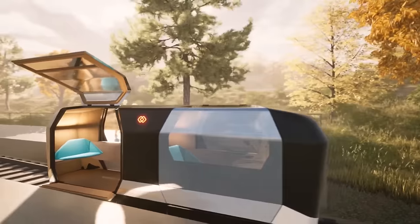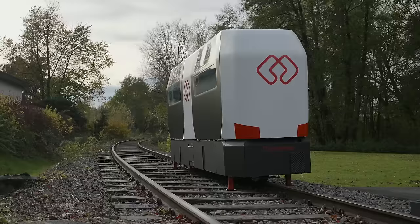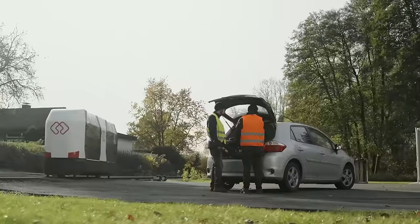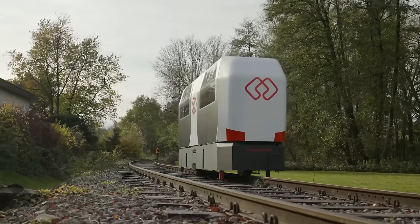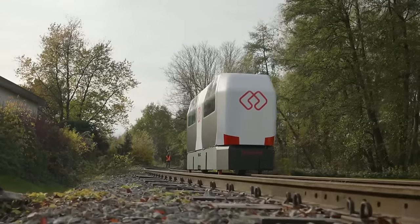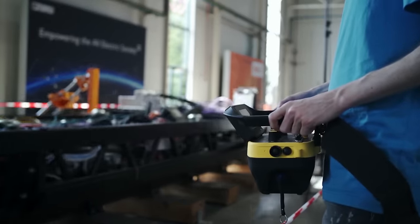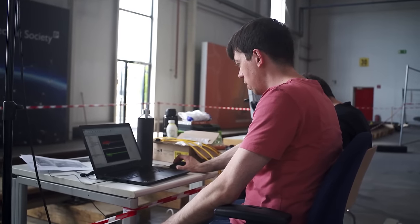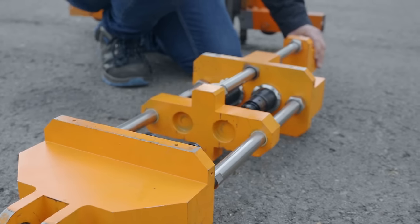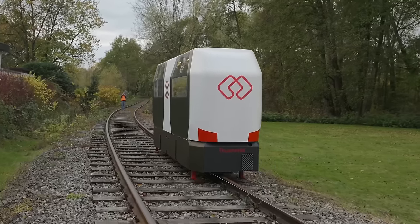Monocabs are small shuttles that use the two rails of reactivated railroad lines to provide public transportation in both directions. These shuttles operate on demand and with high frequency. The Monocab concept earned the German Mobility Prize in 2018. Two prototypes of gyro-stabilized monorail vehicles are being developed, funded by the Ministry of Transport of North Rhine-Westphalia and the European Fund for Regional Development.